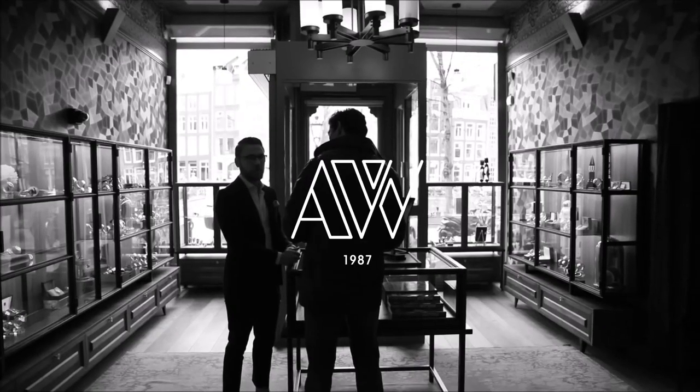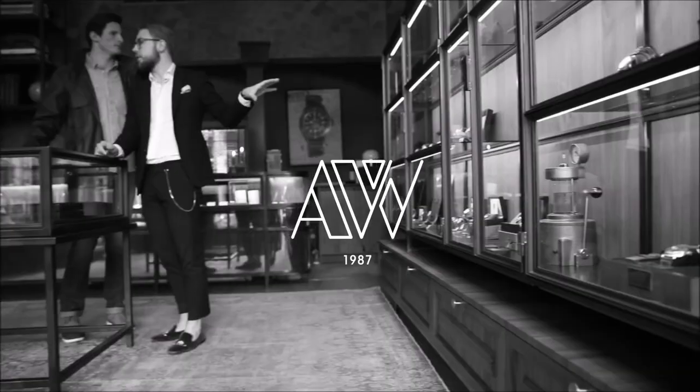Ladies and gentlemen, I'm Jasper Leifling and I'm super excited to be here during episode 63 of This Week's Watches. Six watches lined up, let's have a look. I'm super excited and the reason is that we found six new stunners for you.